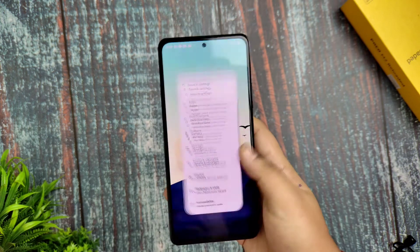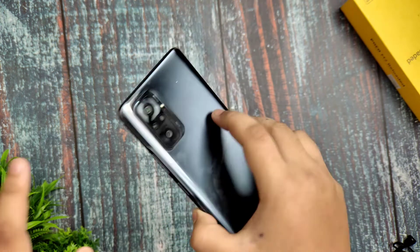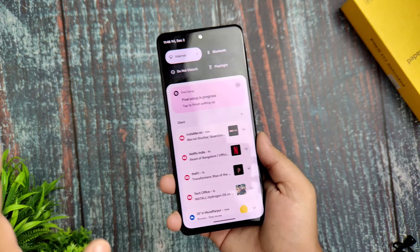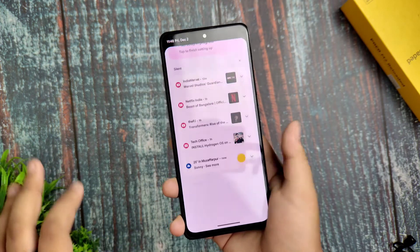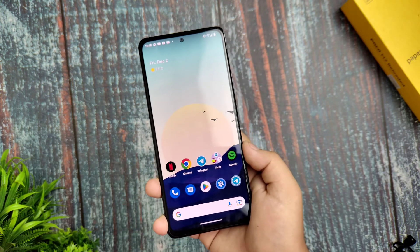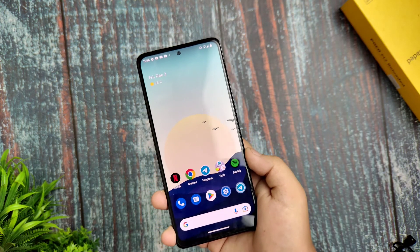Subscribe to my channel for more Redmi Note 10 Pro videos. For installation steps, check the description box — I've mentioned everything there on how to install this ROM. I'm Araf, signing off — see you in the next video.